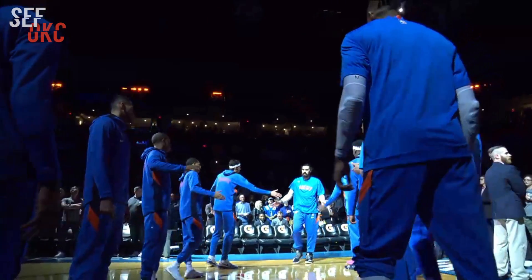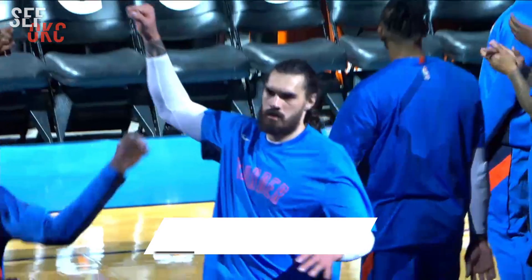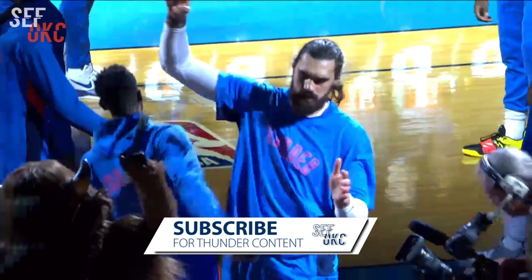At center, seven foot from New Zealand, number 12, Stephen Adams.